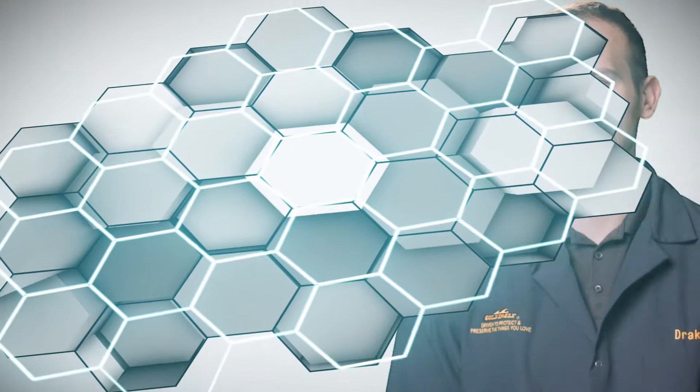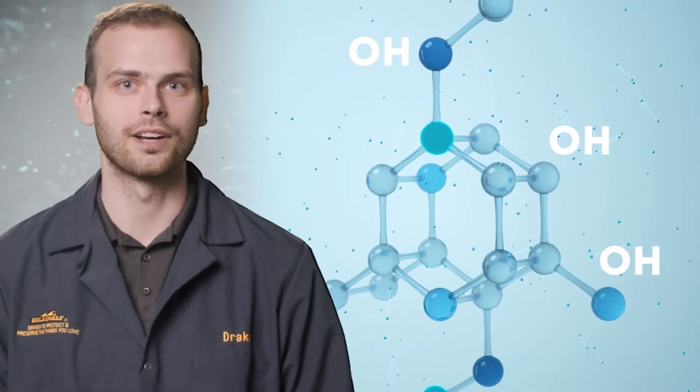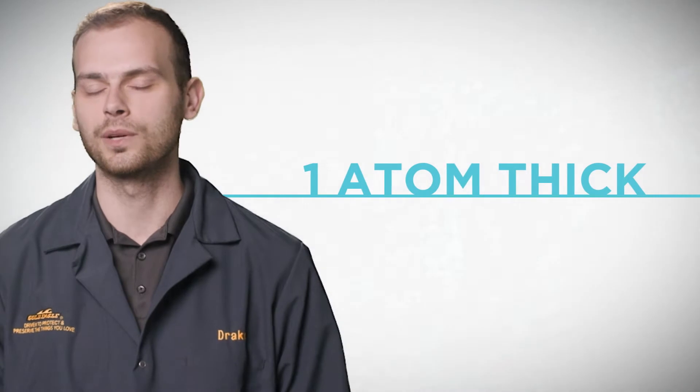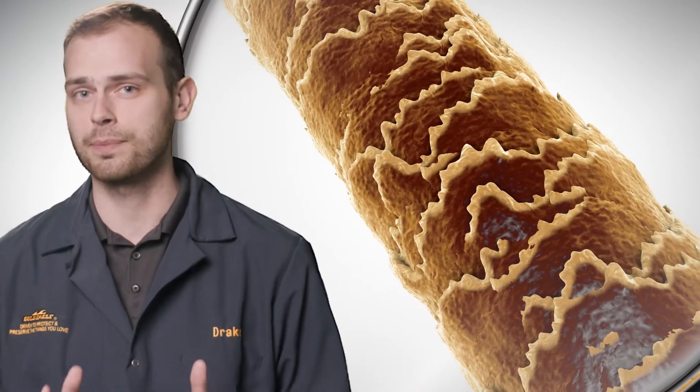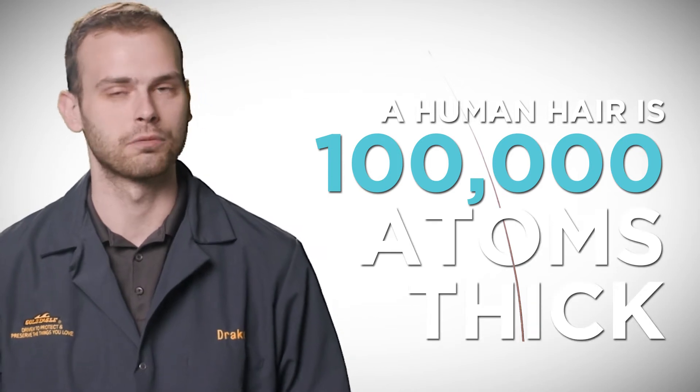Our product is based around a chemical compound called graphene oxide. Graphene oxide has a unique chemical structure, mainly consisting of carbon atoms arranged in a super strong, lightweight sheet that's only one atom thick. To put that into perspective, a single human hair is around 100,000 atoms thick, so it's really really thin.